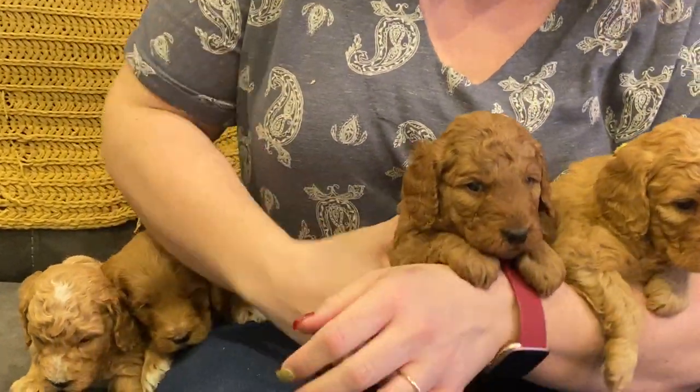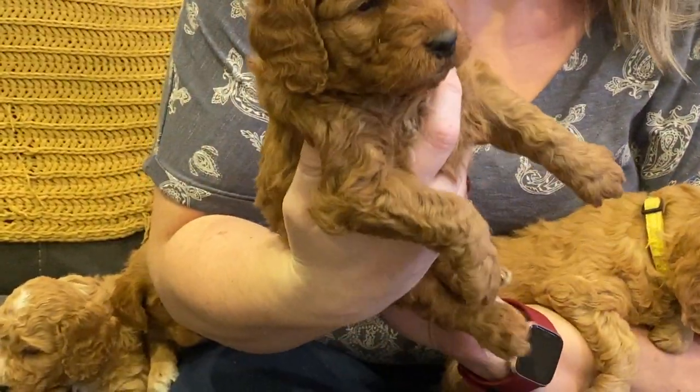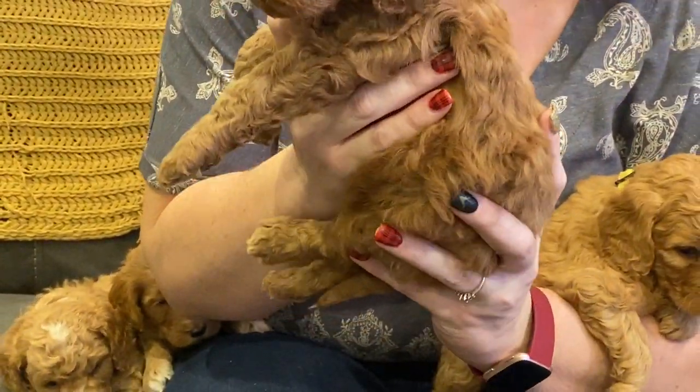Our red girl here has the darkest coat of them and probably the curliest, but she is darling. She's pink.